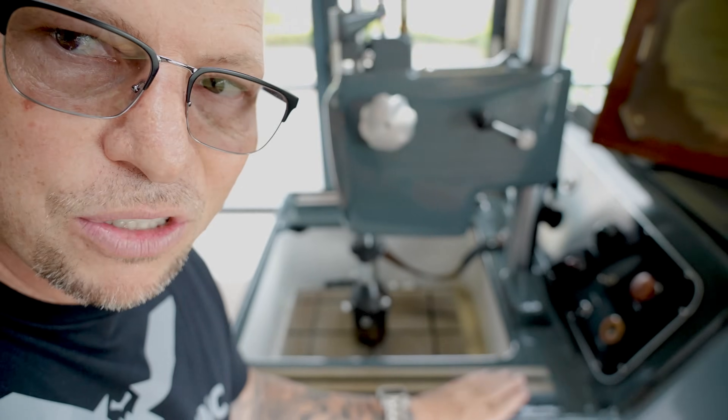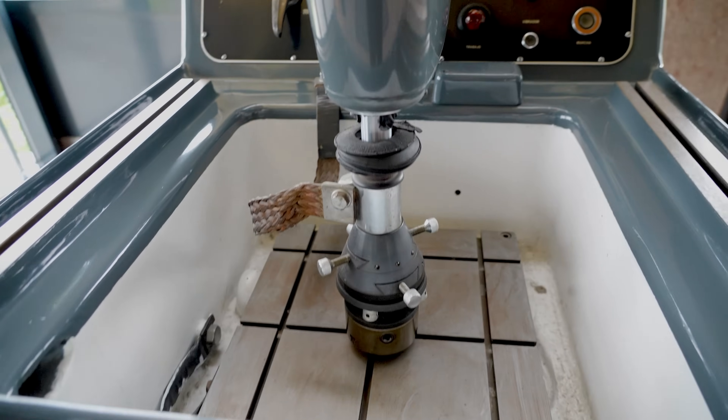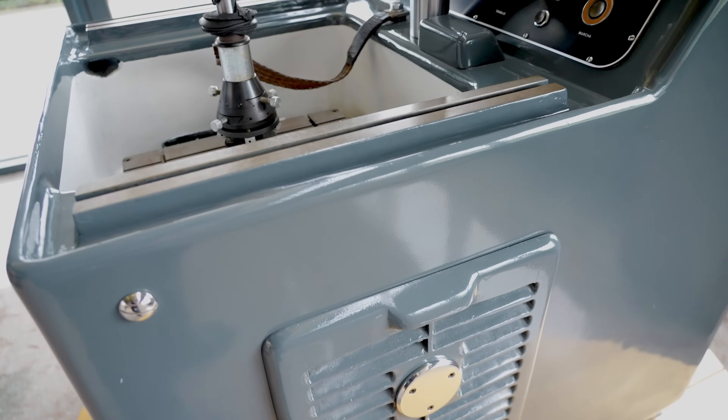Ona actually started in 1952 making EDMs. This is one of their first machines of all time. 1956 — that's when this machine right here came out. All right, we'll go upstairs.